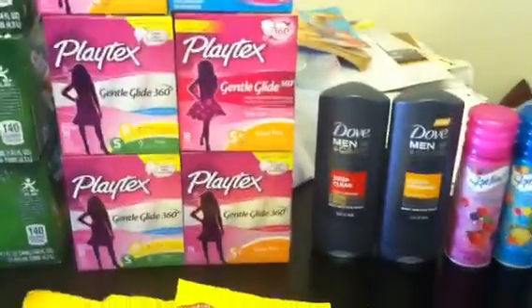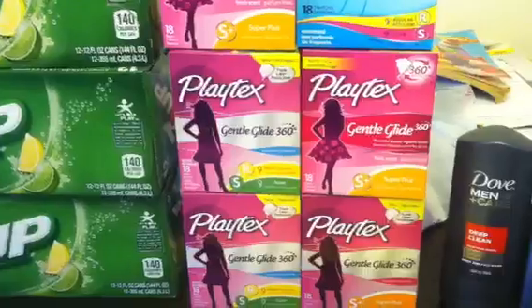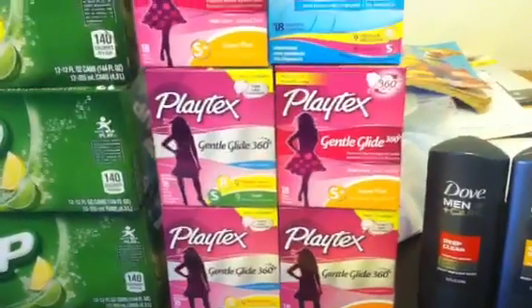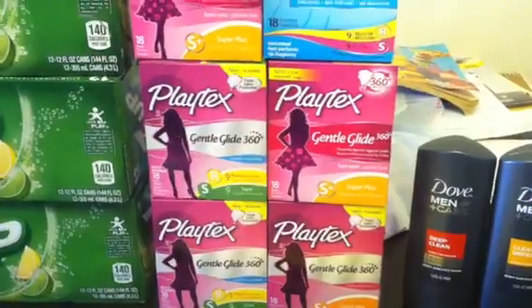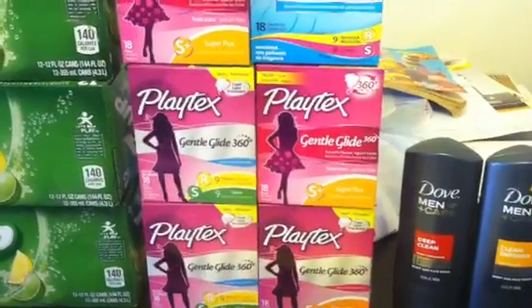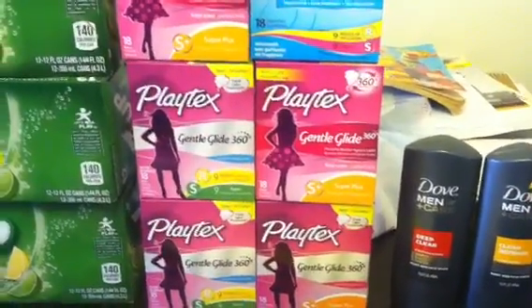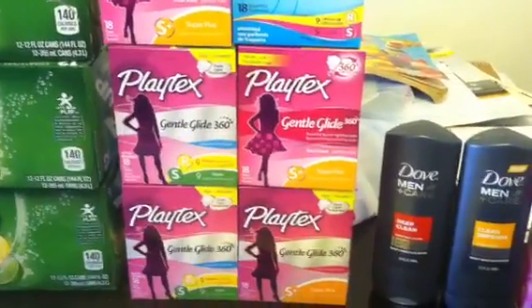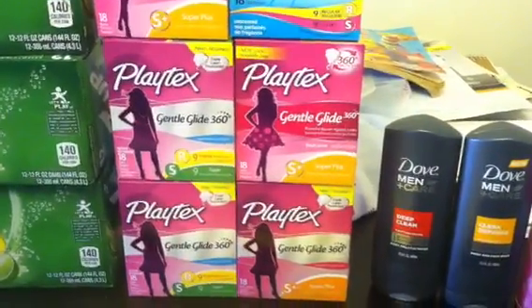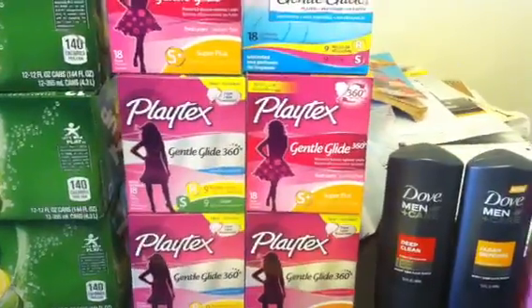I got the Playtex deal done on the Playtex Gentle Glide. Bought six of those at $3.99 each, which is $23.94. Used six of the $2 video values and six of the $1 manufacturer coupons. Paid $5.94 and get back a $5 plus-up on that. Note that there is a limit of four on this, so I've only done it once so far.